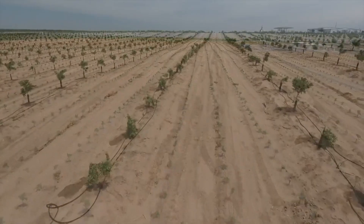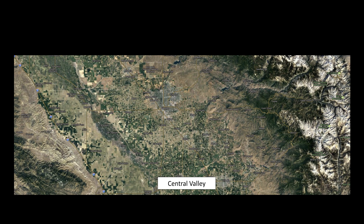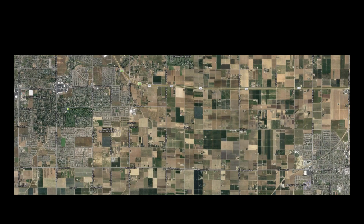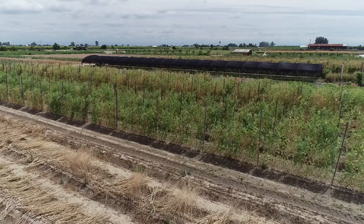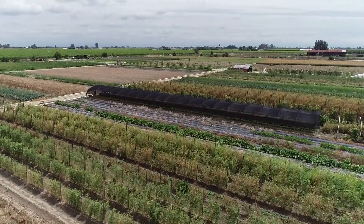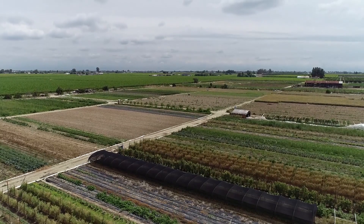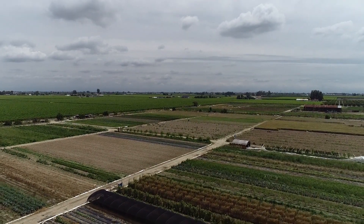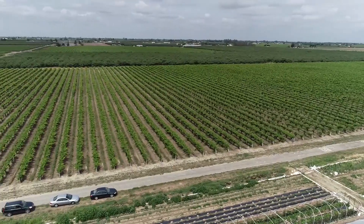As you drive through the Central Valley you see these big plots of monoculture land. But through my research — and also having grown up there — what we've observed is that within this landscape there are also other types of farms embedded in it. When we zoom in, we actually find small-scale diversified farms embedded in this monoculture system. These farms have come in the last 10 to 20 years and are mostly farmed by immigrant and refugee farmers.